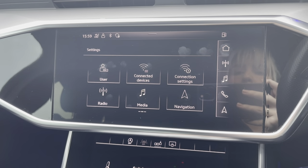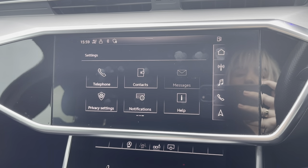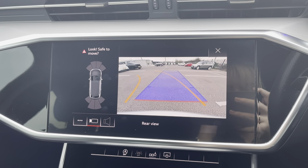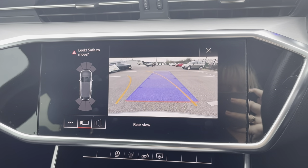Going into your settings is where you'll be able to adjust any general settings, such as your date and time, languages, and display settings. And then by popping the car into reverse, it'll bring up this display for your front and rear parking sensors and rear-view camera, alerting you of any obstructions when manoeuvring.